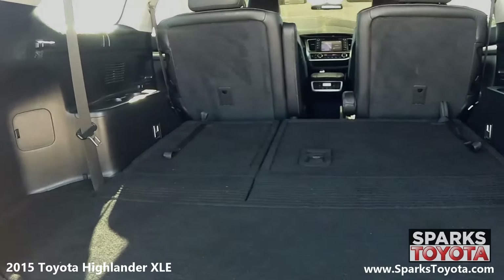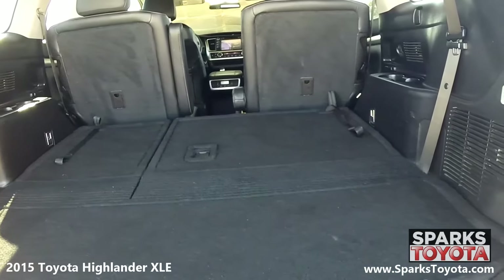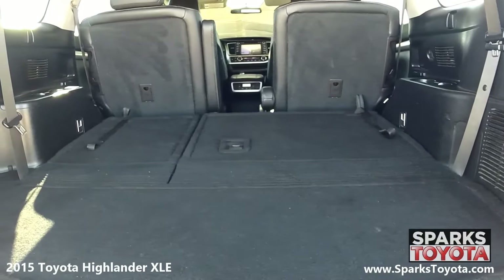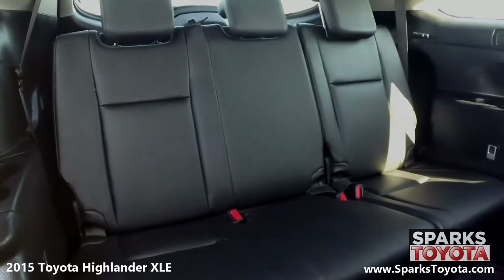Looking to the cargo area, you see that it's very spacious, and the second row seats will fold down for more space as needed. This cargo area also features cargo lights for packing or unpacking at night. This Highlander even has a third-row seating option for carpooling with family and friends.